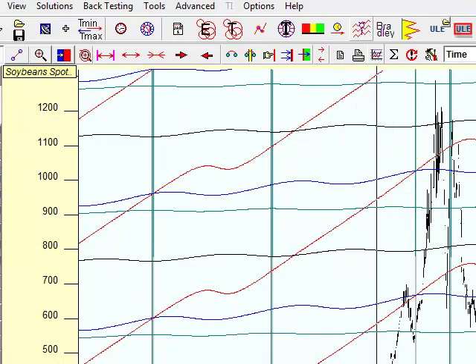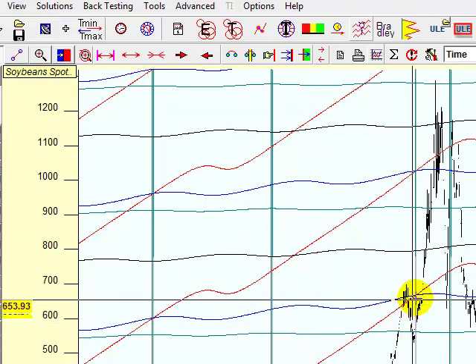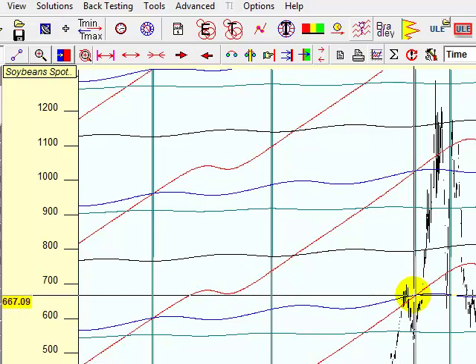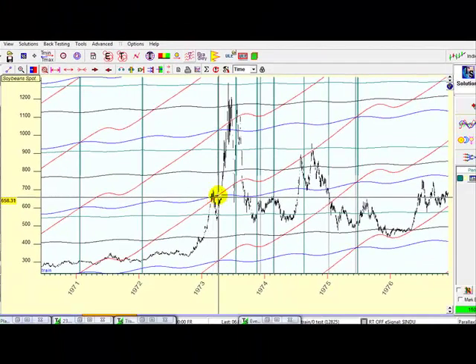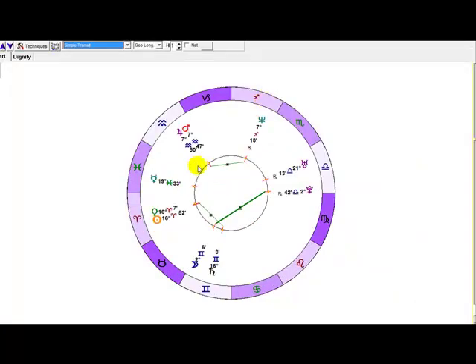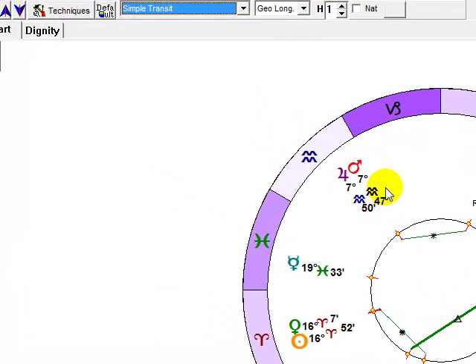Let's have a look at 1973. Let's have a look at this particular one here. You can see the red and the blue lines intersecting. The red line is Mars — that's exactly the same as what GAN had on his chart. And the blue line is Jupiter. Let's have a look at what is actually happening around there. You can see that they're conjunct in Aquarius.